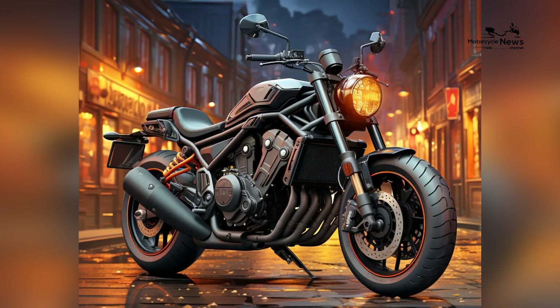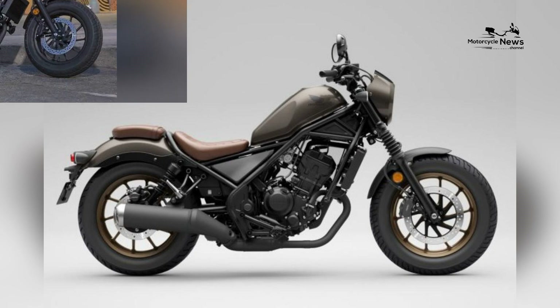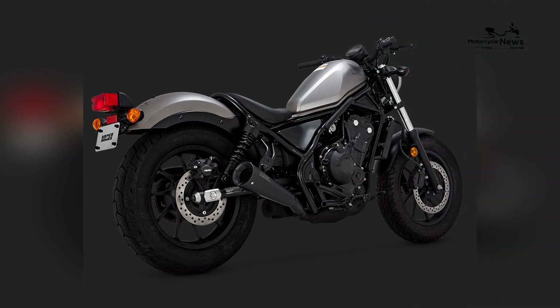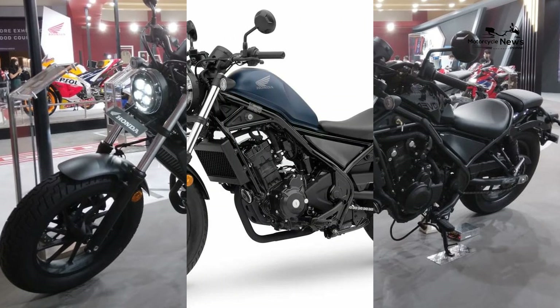Weighing in at around 364 pounds, this motorcycle is incredibly easy to handle. The low seat height and user-friendly ergonomics ensure that riders can confidently touch the ground, providing added stability and control. These attributes make the Rebel 300 a fantastic option for those beginning their motorcycling journey.